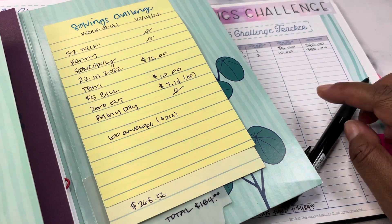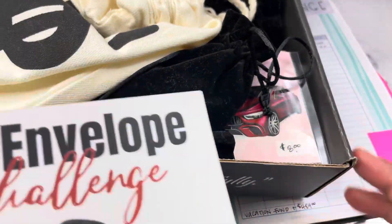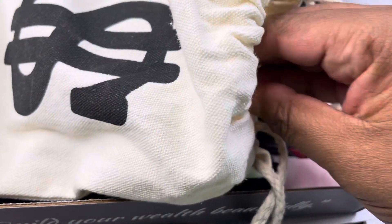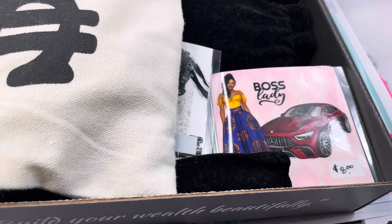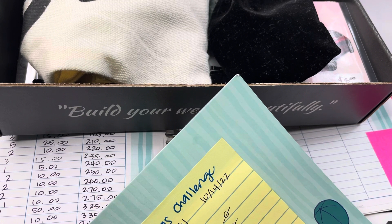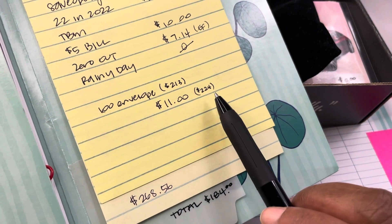I am going to pull another number for the $100 envelope savings challenge. I've got my little kit here with the numbers in it. The number is $11, so we are going to save $11, which also goes to the emergency fund. That brings our total for this month for the $100 envelope challenge to $224.